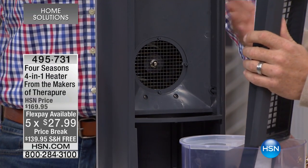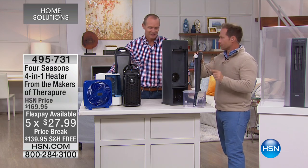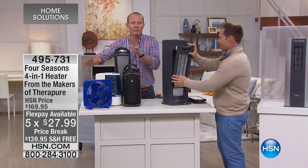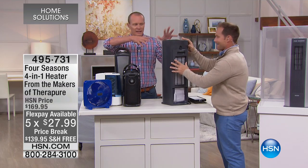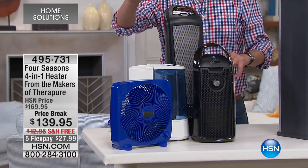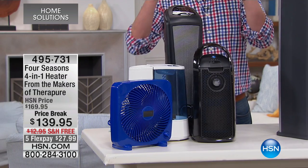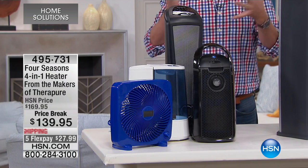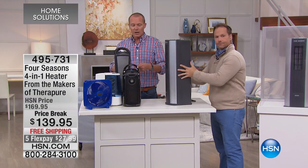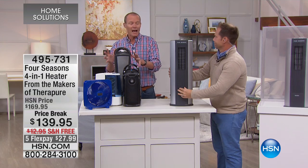Whether you have it on cool air because it's a fan, or whether you have it on the heat, you get to choose. But the minute you turn this on, it's purifying the air straight away. What I have in front of me is what this one unit is replacing — the fan, the humidifier, the purifier, the heater. Instead of these four items, you now have one item doing it all. If you break down the price, even at $40 or $50 or $60 a pop, you're already saving at $139.